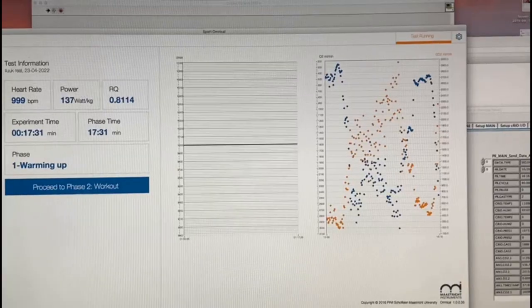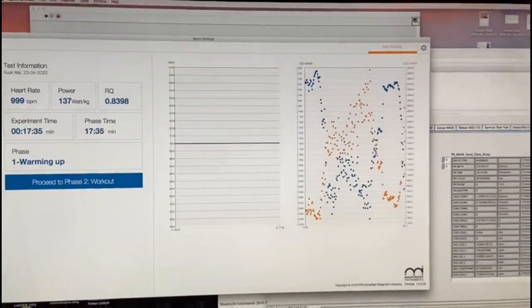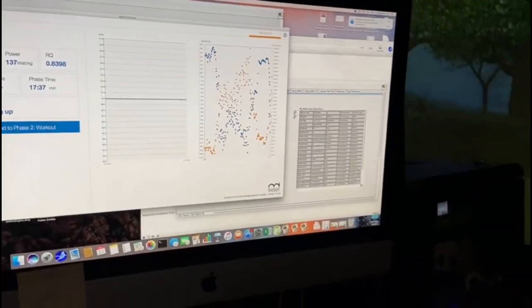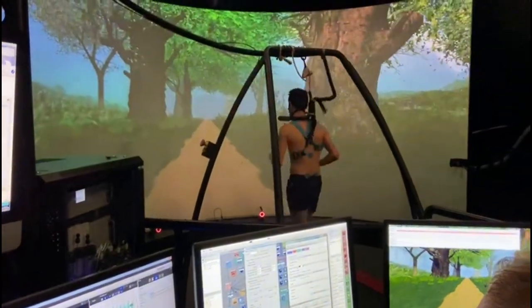We also look at the correlation between how people run and how much energy they use. We do this by combining the current system with an indirect calorimeter developed here at the university. This allows us to measure the amount of inhaled oxygen and expired carbon dioxide, which we can use to determine the energetic cost of running.